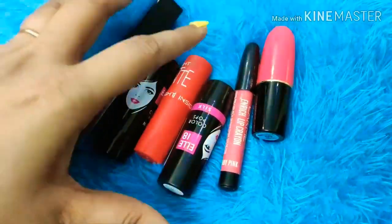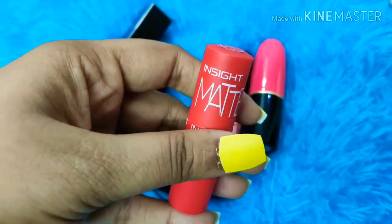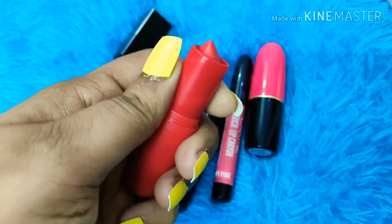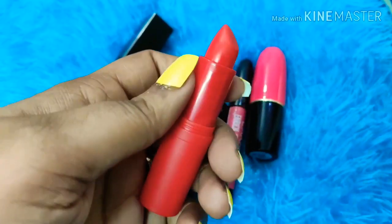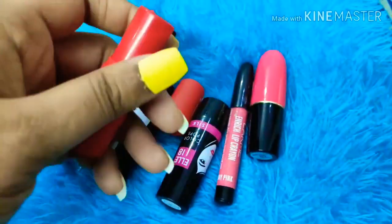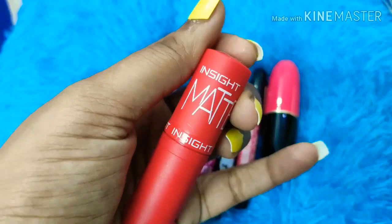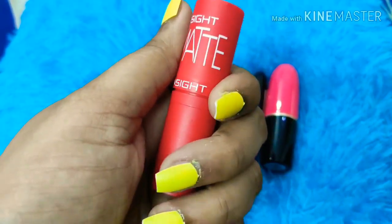The next affordable lipstick option is from Insight. I ordered this from Nykaa and it is only 80 rupees. It is a very nice orangey-red shade. The pigment is very good. It is not dry — though it says matte, it has a very nice creamy texture and sits well on your lips.